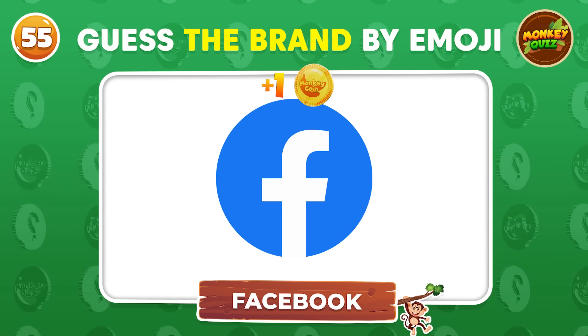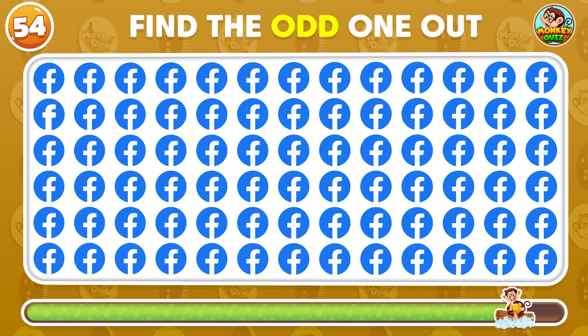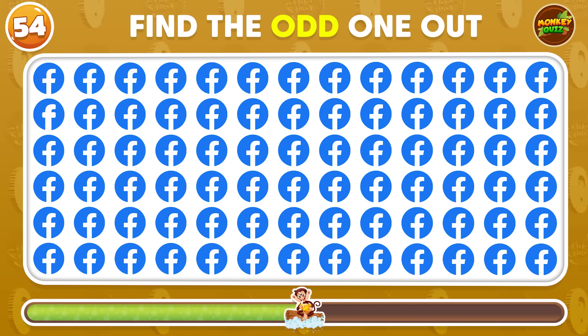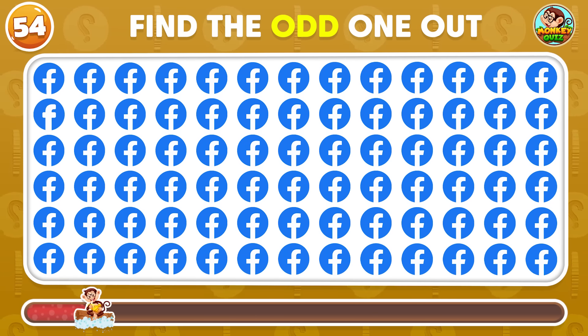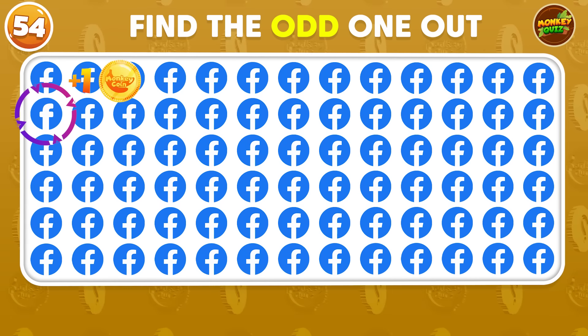This is a familiar logo! I believe that you can find the odd one out! The odd Facebook logo is right here!